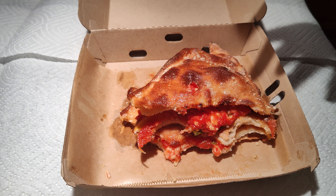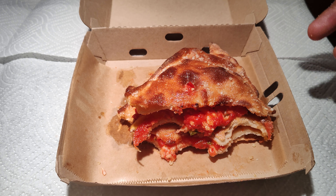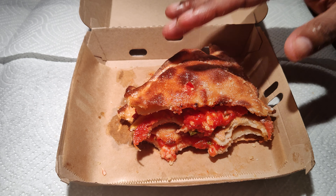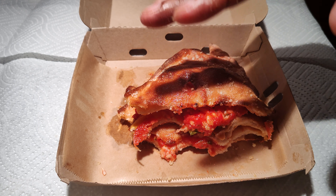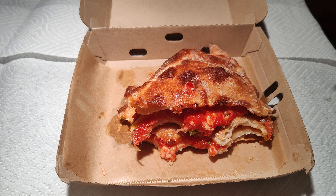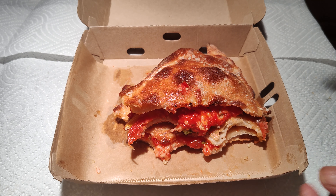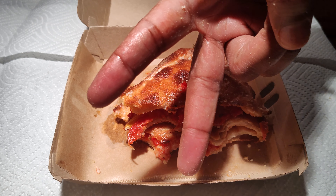Maybe one would like it to be a little more cheesy on the inside, and I get that. But it was a good taste — the garlic, the pepperoni, the sauce, the nice crust. Good stuff, I like it. Try it out, that's my take. Iceberg Jim out, deuces.